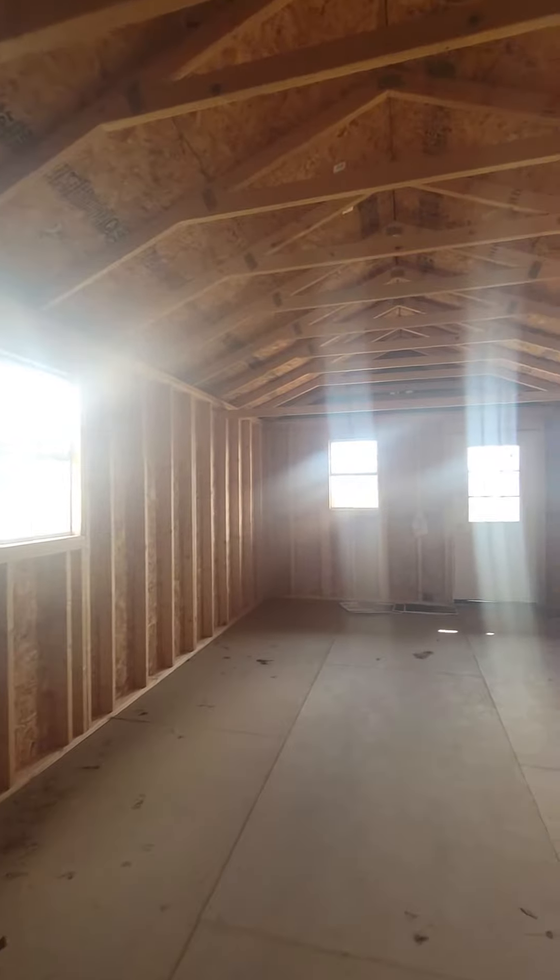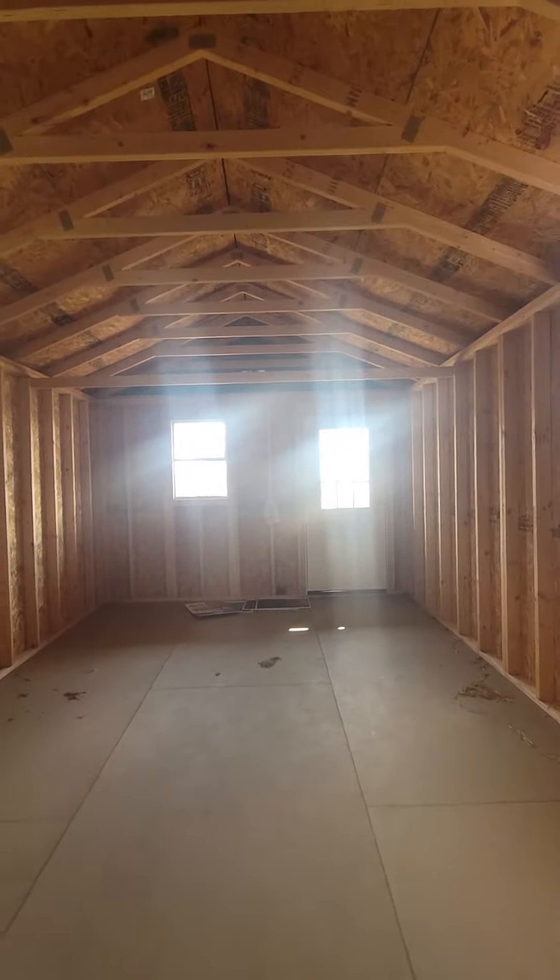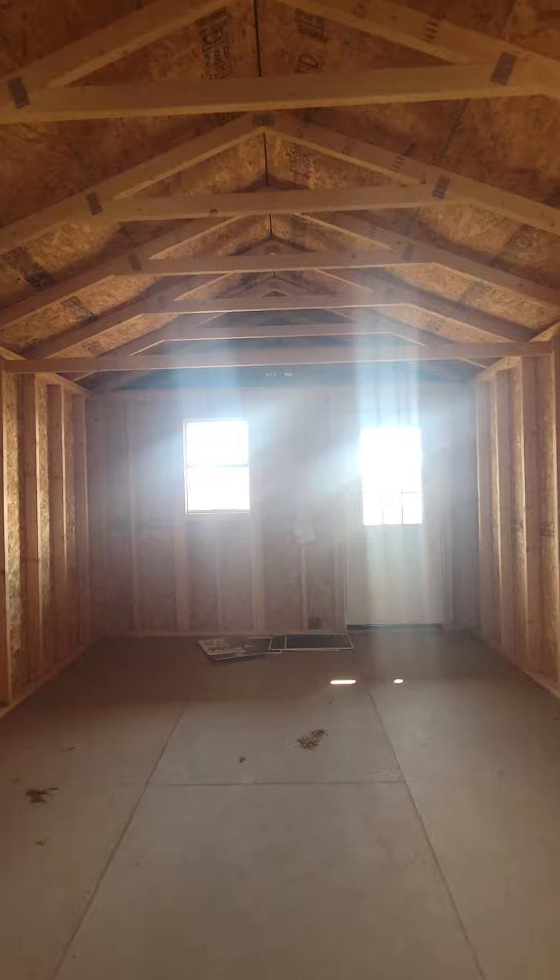On this building as well as the rest of them here on my lot, you can buy or rent to own. There's no credit check, so absolutely everybody is approved.